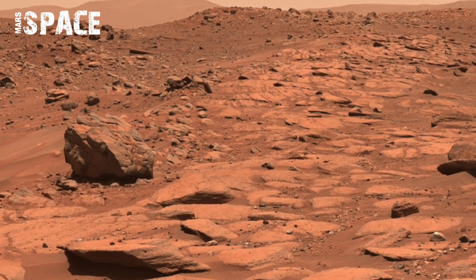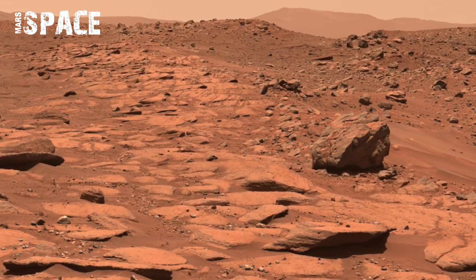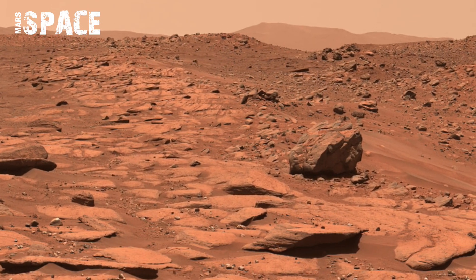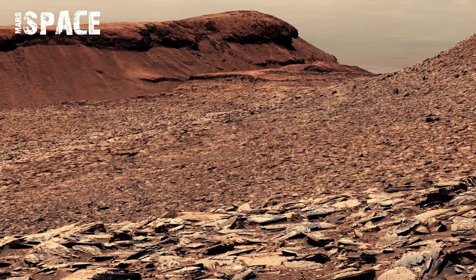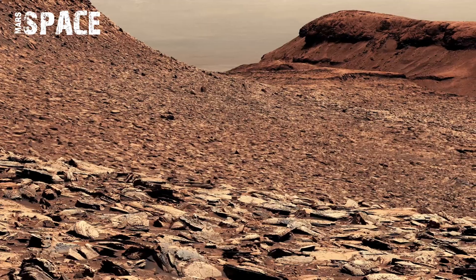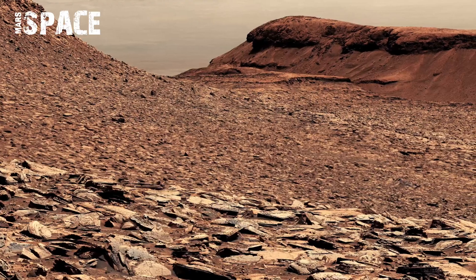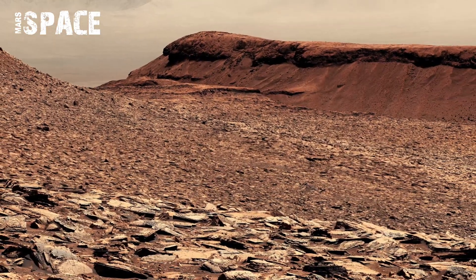These exposed layers are like pages of history books, recording billions of years of Martian geology. This remarkable view from Perseverance is more than just stunning imagery — it's a scientific treasure. Each rock layer brings us closer to answering one of humanity's great questions: was Mars ever home to life?